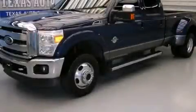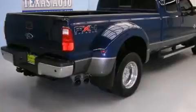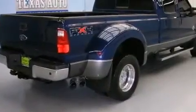This is a 2011 Ford F-Series. It has the power to move what you need and the look too. It has a 6.7-liter 8-cylinder engine, an automatic transmission, and 4-wheel drive.